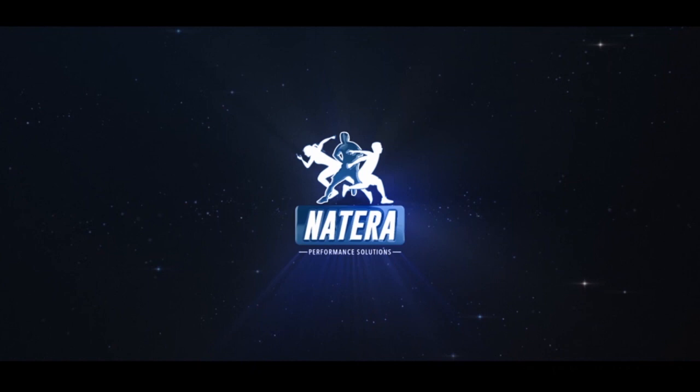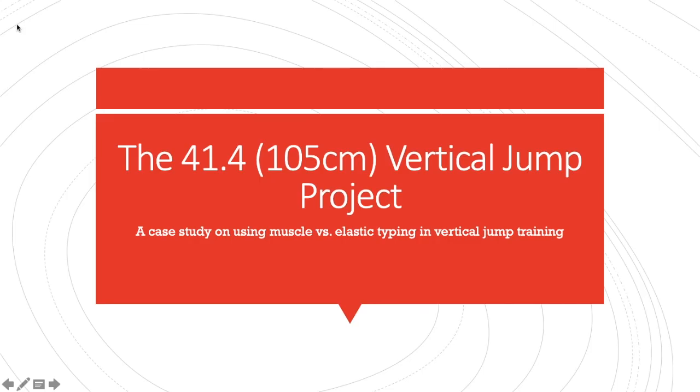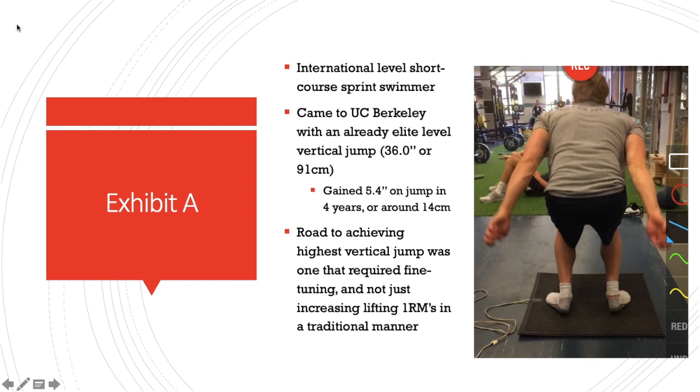Welcome to this month's episode of Short Clip Case Studies, brought to you by Natera Performance Solutions. This case study is on vertical jump improvement in a collegiate swimmer.